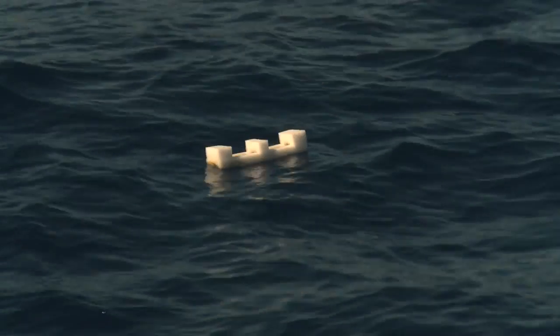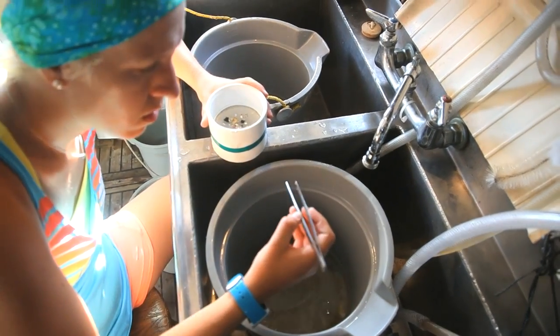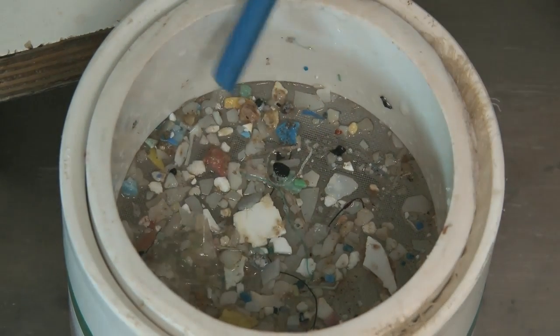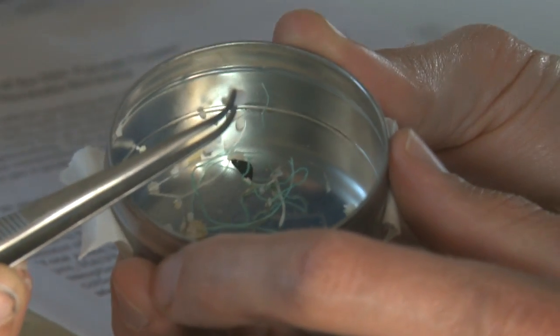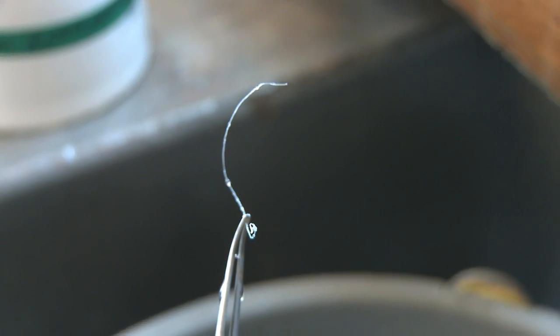One of the big goals of this expedition was to extend our current 25-year database to the east, to find the eastern edge of this high plastic concentration region. Clearly that didn't happen, because at our very easternmost extent we had one of the highest tows on record in any ocean. So clearly this region of high concentrations exists over a much larger region than we had thought previously.